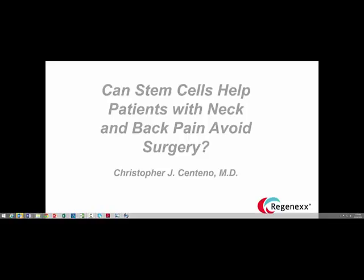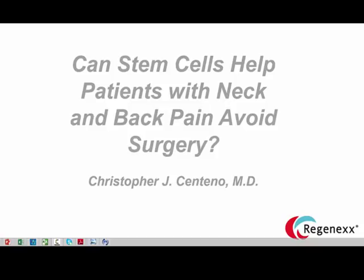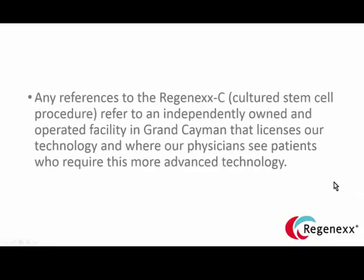Hi, it's Dr. Centeno. Today we're going to talk about stem cells for neck and back issues and helping patients avoid invasive surgery. Before we begin, anytime I talk about the Regenexx-C or cultured stem cell procedure, that refers to an independently owned and operated facility in Grand Cayman that licenses our technology, where we as physicians take our patients who require that more advanced technology.